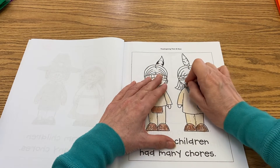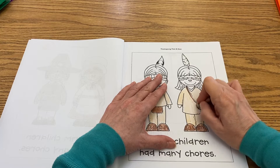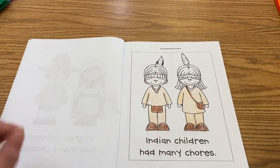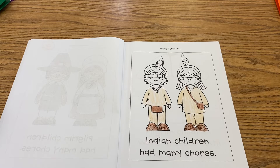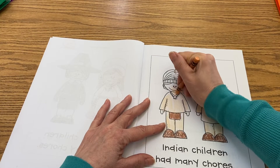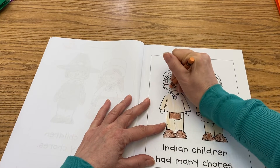That Wetu that the girls were living in showed how there were just a few holes in the top to let the smoke from the fire inside out. So it is very different from how they lived then, and it showed a little bit of the difference between now and then what it was like.